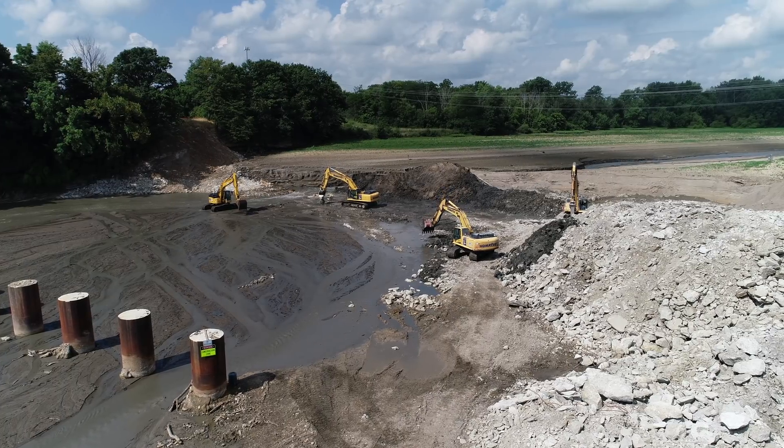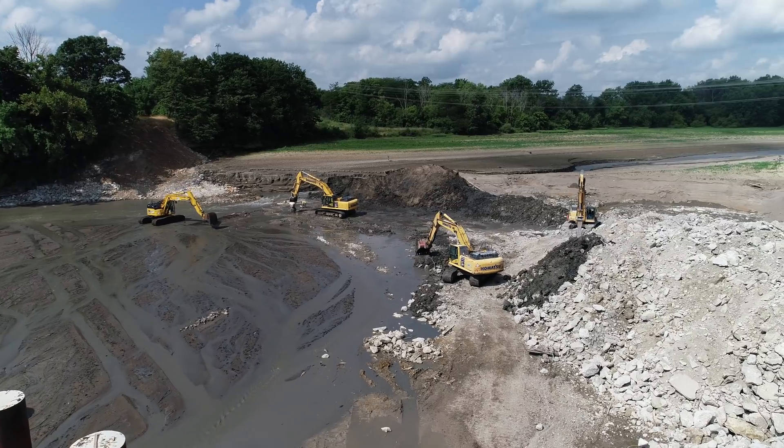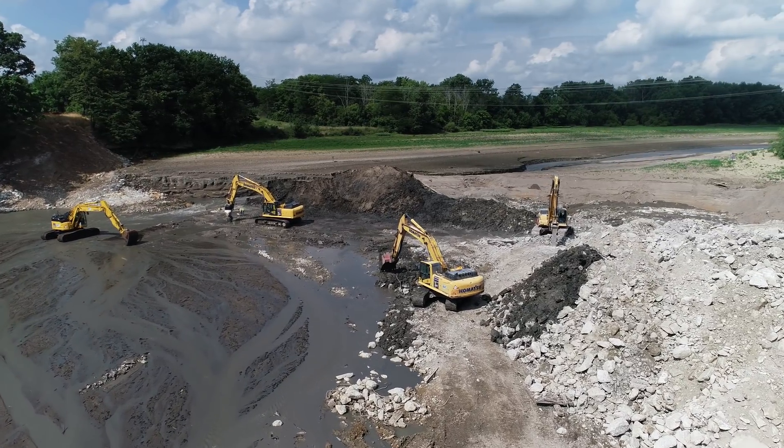Hello everyone, it's Bruce from Aero Viewpoint, and today is day 23 of the Ballville Dam removal.